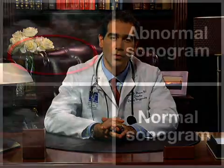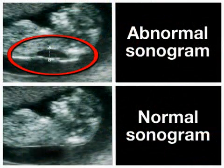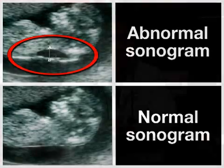When a baby has greater amounts of fluid built up in the nuchal fold, the clear space on the sonogram behind the neck is larger than average. Babies who have chromosomal abnormalities generally exhibit this buildup of fluid, but not every baby who exhibits a buildup of fluid behind their neck will have an illness.